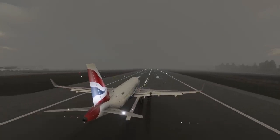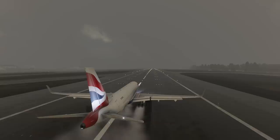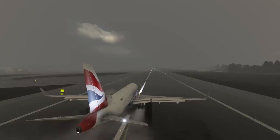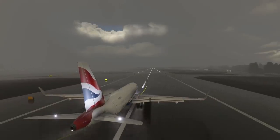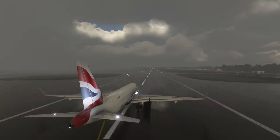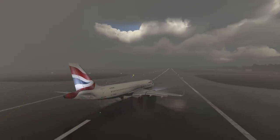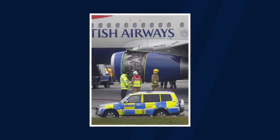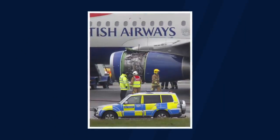During their landing roll, air traffic control informed the crew that there were still flames visible from the right engine and that the wind was coming from 20 degrees to the right of the runway orientation. This information was crucial for the captain, as he could now steer the aircraft slightly to the right at the end of the landing roll so that the flames from the burning engine would be blown away from the aircraft cabin.